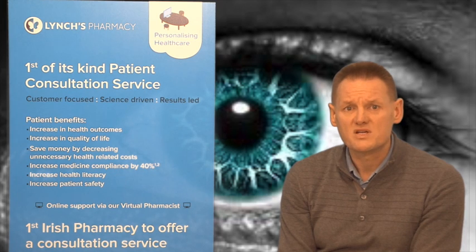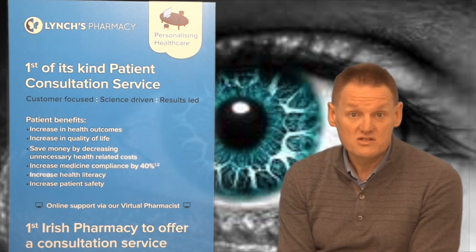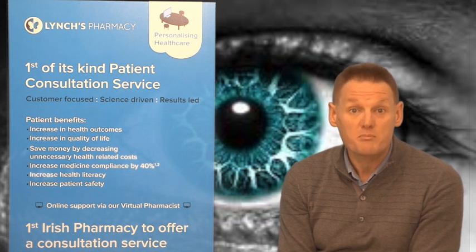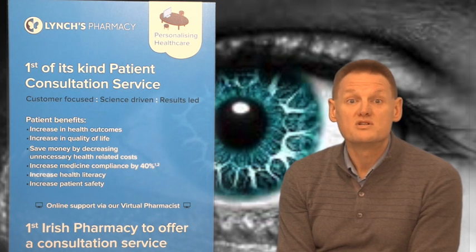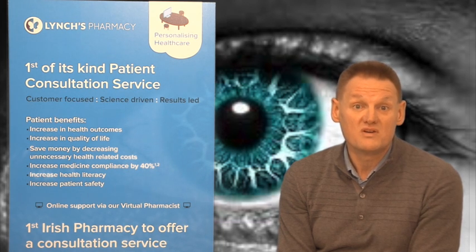You can also get something called a subconjunctival haemorrhage, which is where a blood vessel just underneath the membrane bursts, and very often the entire white part of the eye would be covered with blood and coloured red. It's completely harmless — there's nothing you can do about it. It's usually more distressing for the patient, but it'll take a bit of time to clear up and no treatment is required.